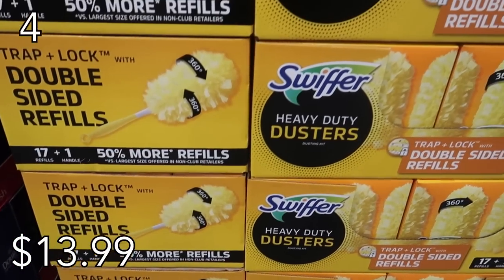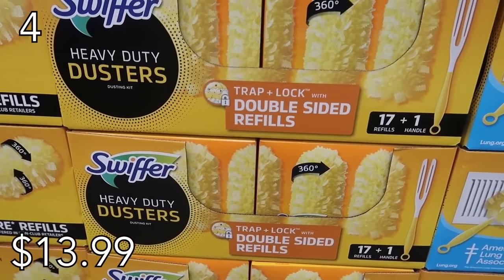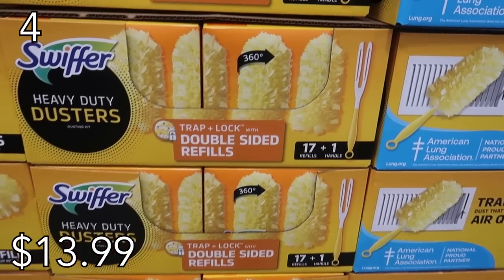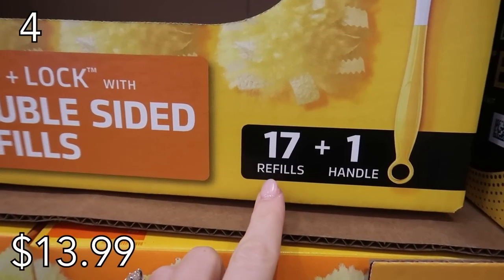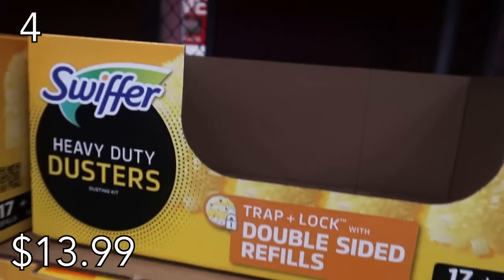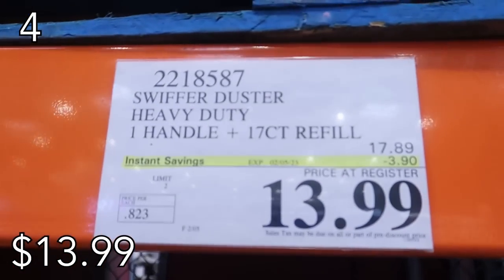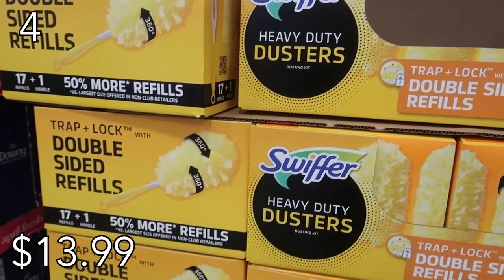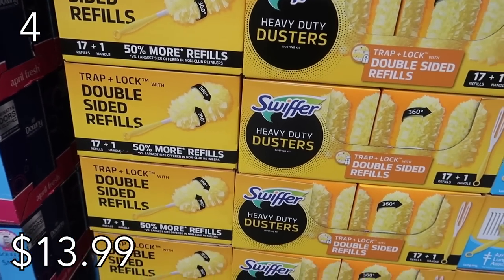In our number four spot we have a 17-pack of Swiffers including one extra handle. The price point on this is amazing — $13.99, saving you $3.90 at $0.82 each. I love a good Swiffer. You can use this in your office, for your vents — it makes cleaning easy.